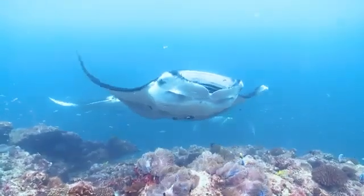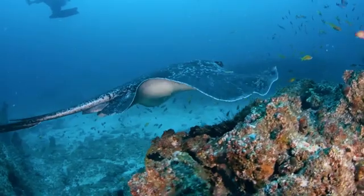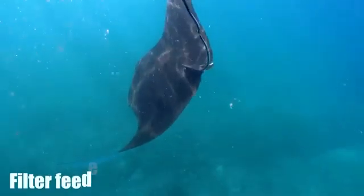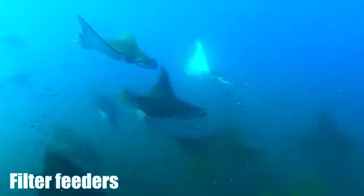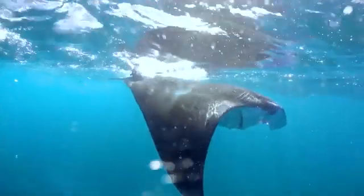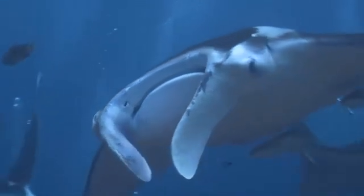The evolution of giant mantas is closely tied to their feeding strategy. Unlike many of their ray relatives, which are bottom feeders, manta rays evolved to become filter feeders, specializing in consuming tiny planktonic organisms. This shift in diet allowed them to exploit a vast and abundant food source in the open ocean, driving their evolution towards larger body sizes.